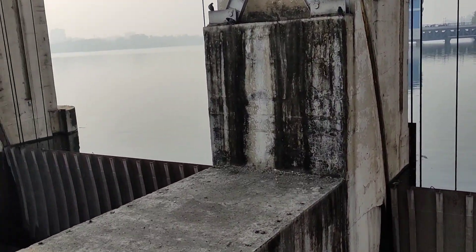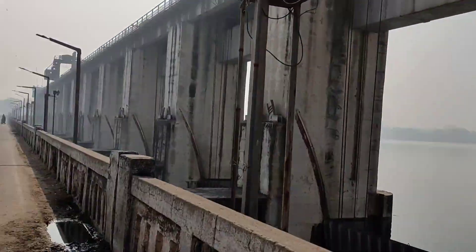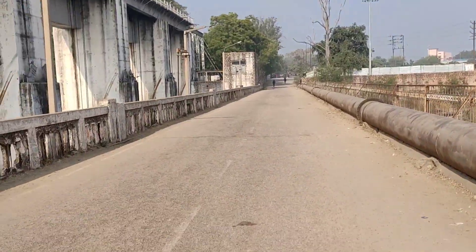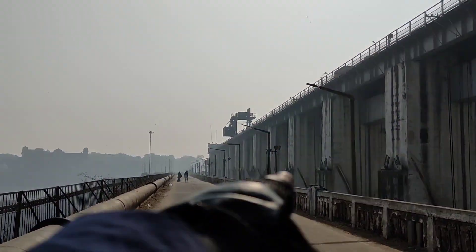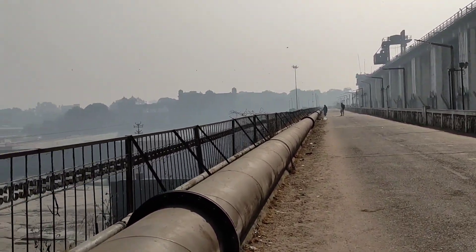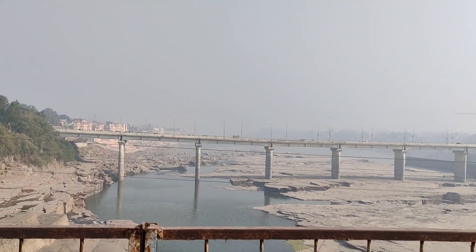This is a dam — Kota Dam — and here is water coming down and here is a road where people are going. Kota is coming in front of me and here is a highway.